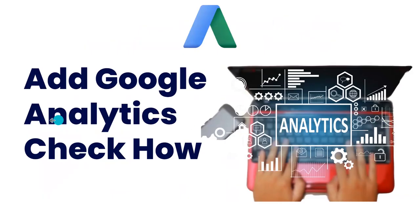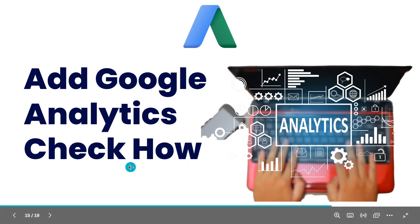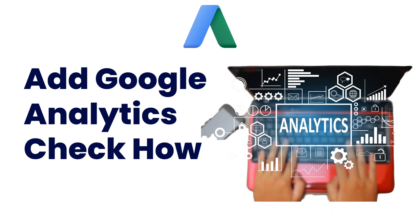The next item is to add Google Analytics. The basic way to do this is to install a plugin called Site Kit for Google. Install that plugin on your WordPress website and it will allow you to connect your website to Google services like Google Analytics. This will enable you to track the number of visitors, the location of visitors, and other statistics and metadata about your website's visitors.